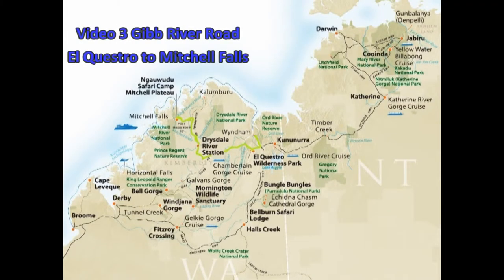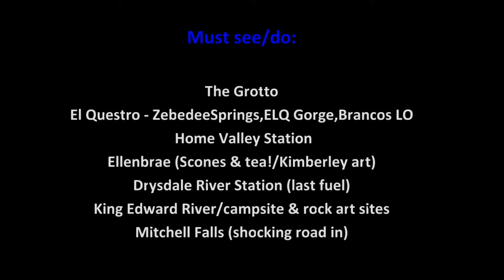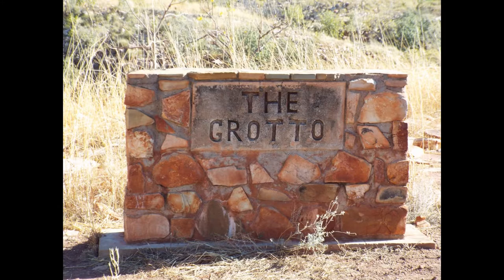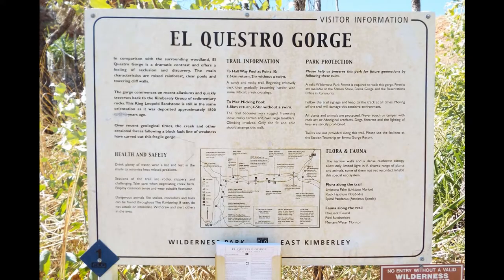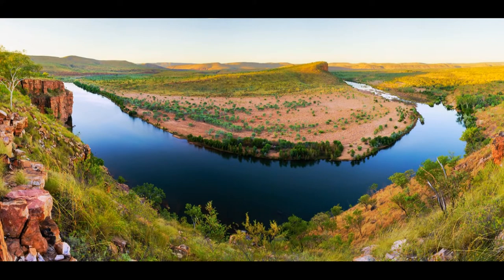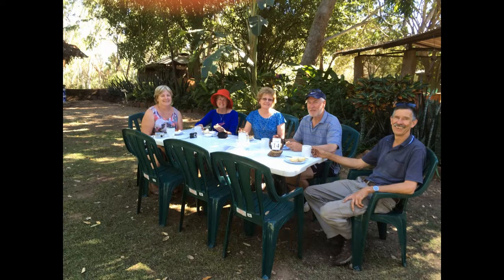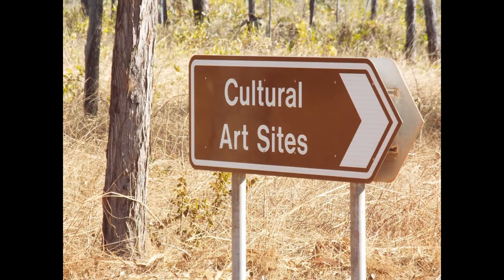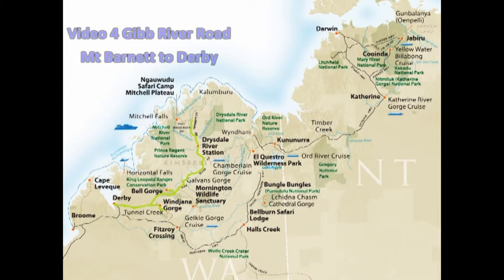Once you leave El Questro the corrugated section of the Gibb River Road begins. It ranged from quite good to bone jarring. If you are lucky enough to be following a grader it can be quite reasonable. The road out to Mitchell Falls was easily one of the worst areas I've ever seen. This section is again corrugated road but bitumen the last hundred kilometres into Derby.